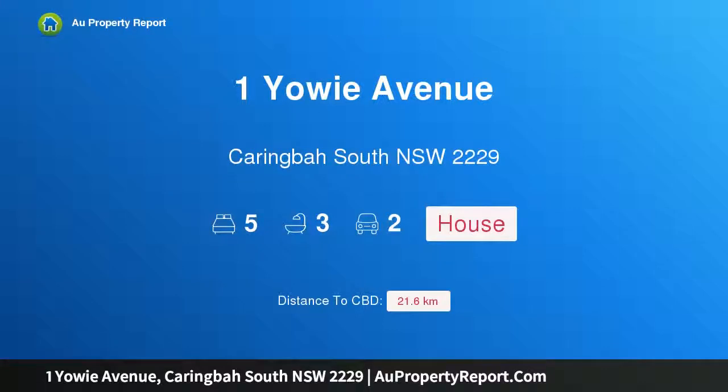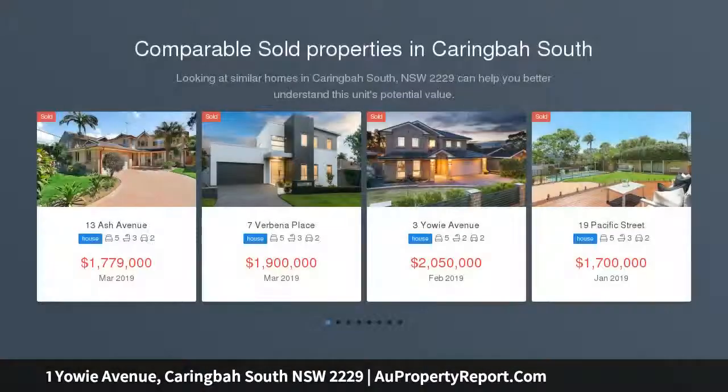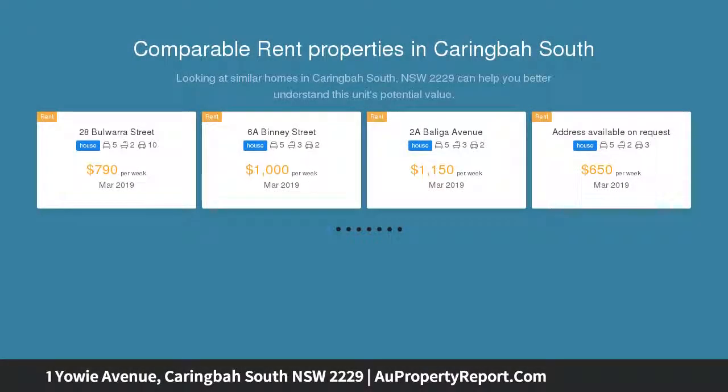I am glad to introduce Property 1 Yowie Avenue, Caringbah South, New South Wales 2229 — Coastal Entertainer, finished to an exceptional standard. This recently completed Hamptons-inspired home combines chic contemporary interiors with premium appointments across two sun-washed levels.